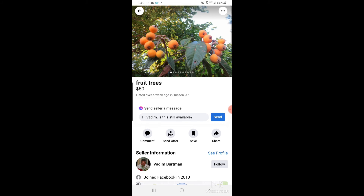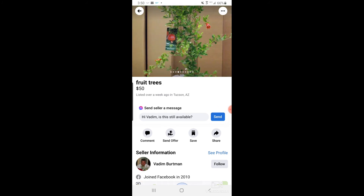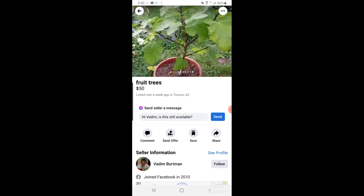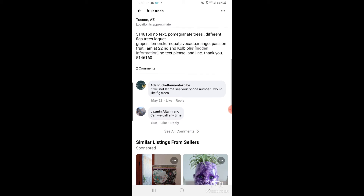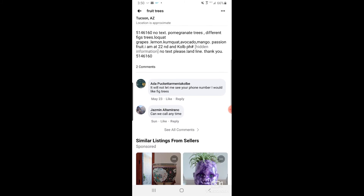Still in Facebook Marketplace — I've mentioned this seller before, but he posted another ad so I'm going to shout him out again. He has fruit trees for sale: loquat, fig, pomegranate, grapes, lemon, kumquat, avocado, mango, and passion fruit. He's at 22nd and Kolb — he's an old-school guy with a house phone so no texts. His number is listed in the ad so you can give him a call and check him out.